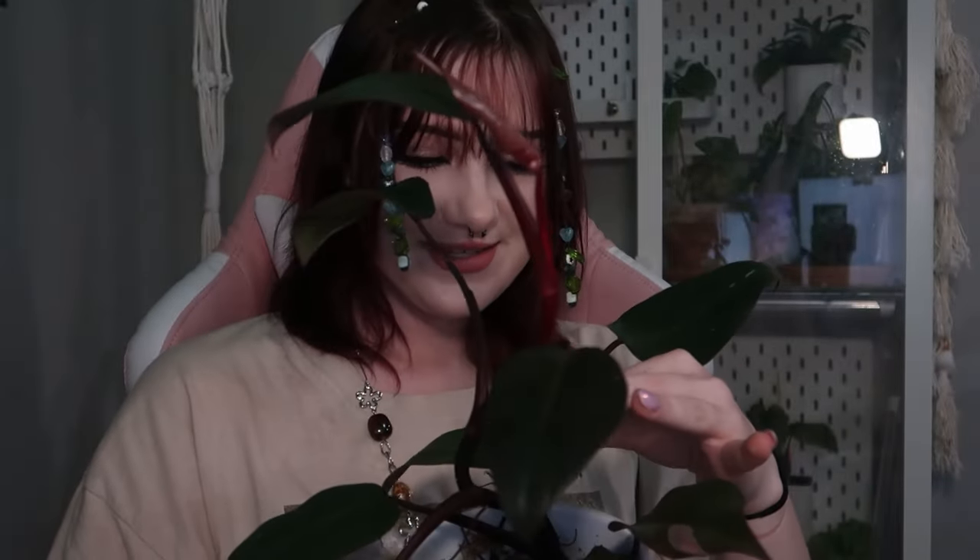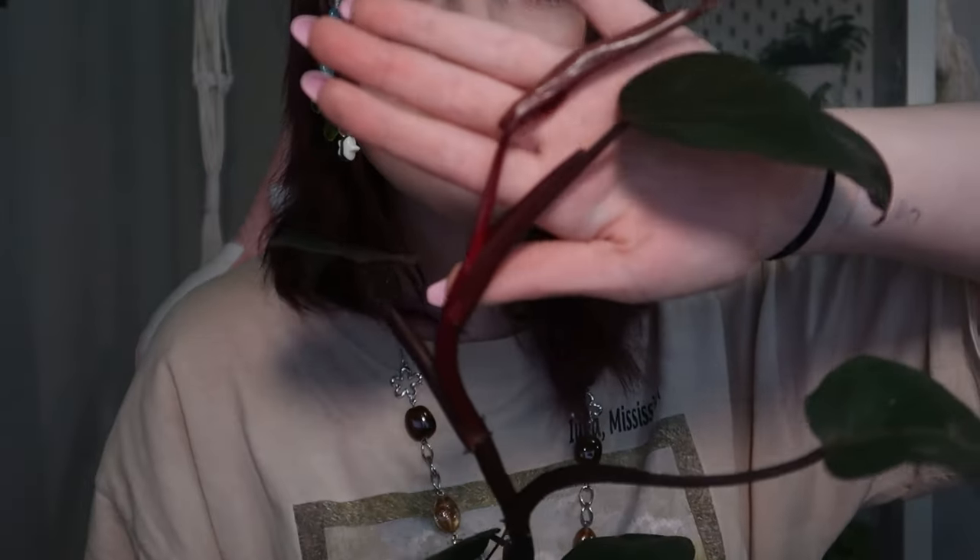Next up is my pink princess philodendron, and I am truly in love with this plant. Look at how big she's gotten — she is doing so well, with all these roots shooting off. I know she's low variegation and it does make me sad sometimes, but I love her anyway. She grows so quickly — as soon as one leaf hardens off she's already putting out a new one, which is insane to me.